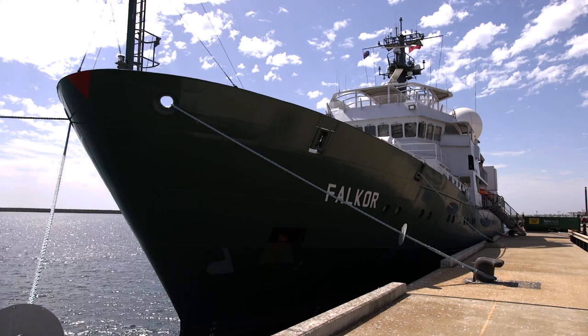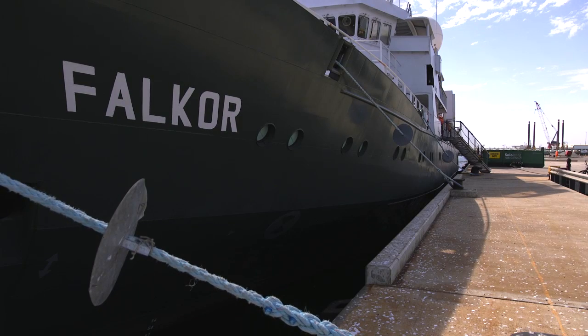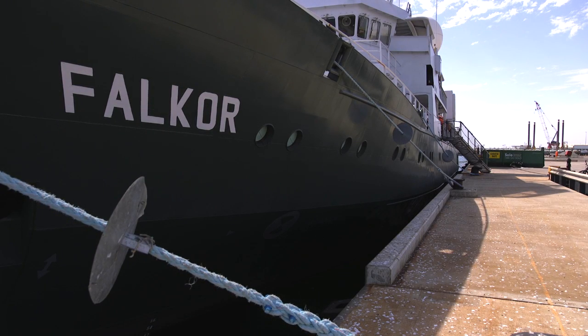The ship is to take us out to the Perth Canyon, launch the ROV, and try and look for some corals and other life along the canyon walls, which have never been looked at before using ROVs.